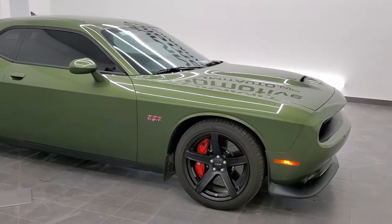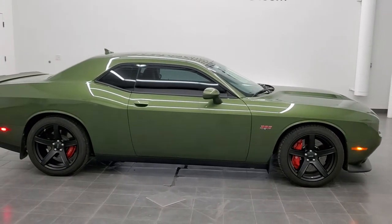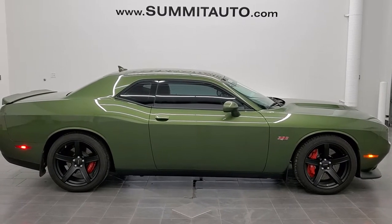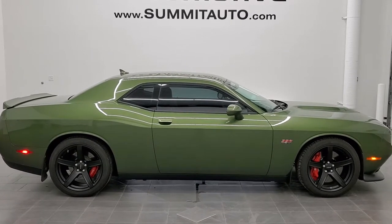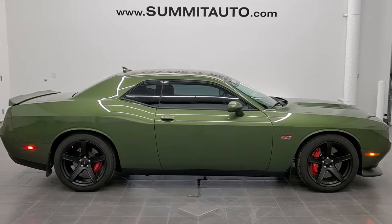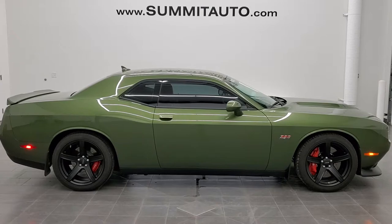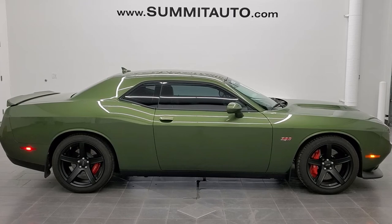I would highly recommend it from a quality and condition standpoint. To see more pictures of this Challenger or one of our other 450 new and used cars, trucks, SUVs, minivans, Wranglers, half tons, three-quarter tons, one tons, Challengers, Chargers, Mustangs, Camaros, Corvettes — you name it — go to www.summitauto.com. Full pictures and descriptions of every single vehicle from two locations, all at summitauto.com. You can also check out more HD videos at youtube.com/summitauto. Remember to like, subscribe and share, and click the bell notifications to get updates on the videos we do each and every day here at Summit Auto.